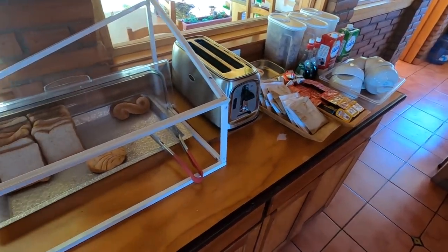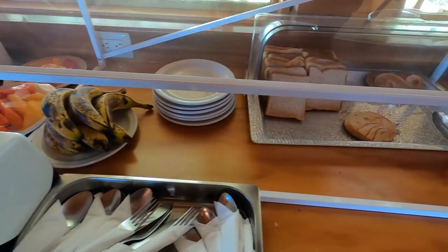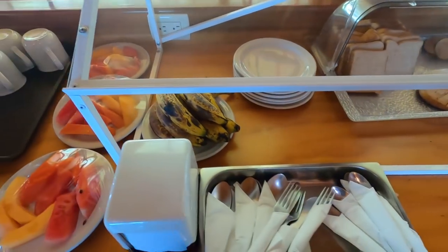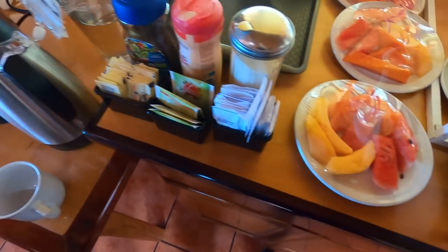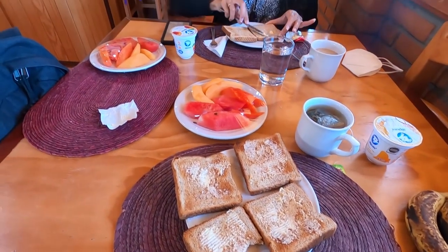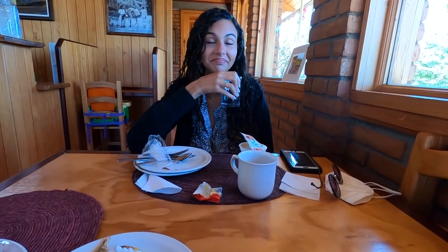Here we have a bit of a breakfast buffet. We're late so there's not as much bread anymore, but we have some toast, fruit bowls, tea and coffee. After enjoying the breakfast — a lot of food and fruits — now we need a walk.